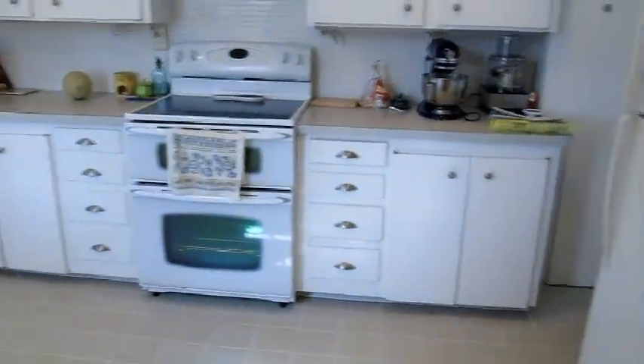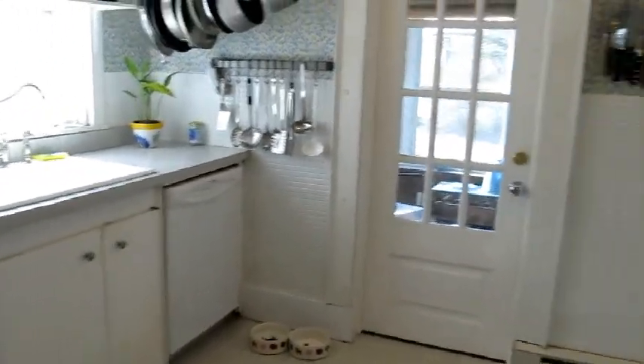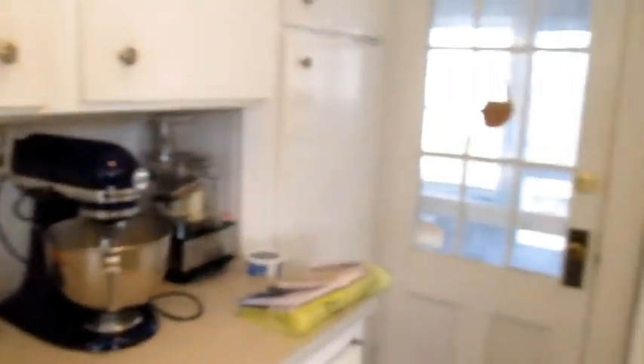Two ovens there, an electric range, and another two ovens on this wall. Loads of cabinet space, nicely lit by the sun. And off of that is another porch that wraps around the corner of the house and comes back to over here.